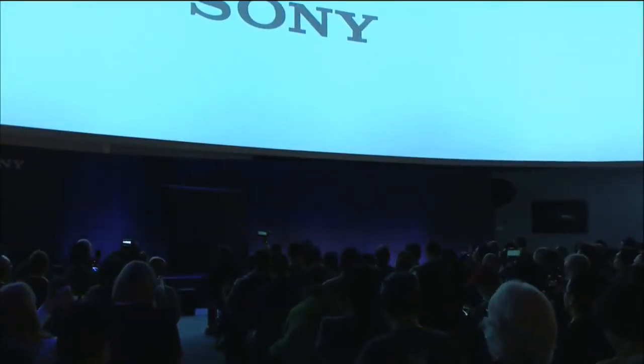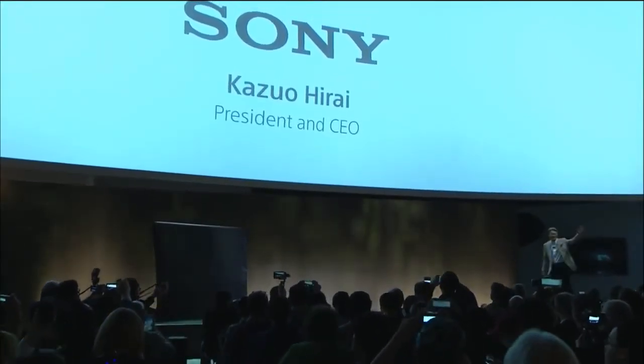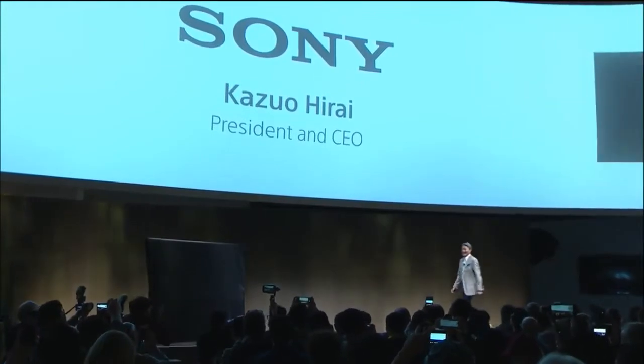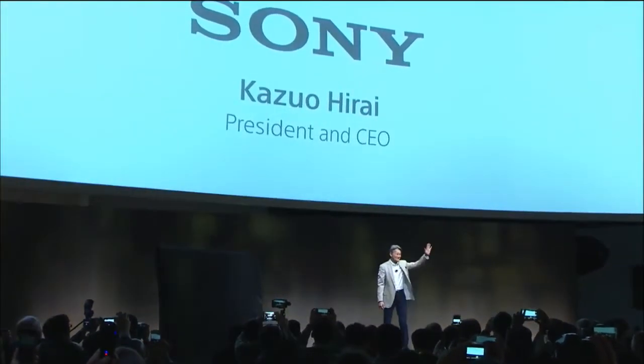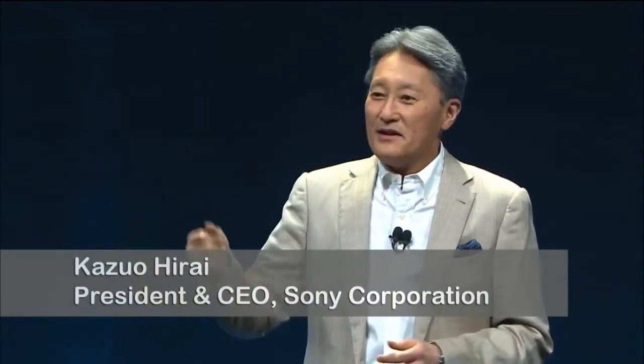Ladies and gentlemen, please welcome Kazuo Hirai. Welcome to the Sony press event here at CES 2017. Thank you for being here or watching via live stream. We also invite you to participate in real time in our post-show Q&A at hashtag Sony CES.